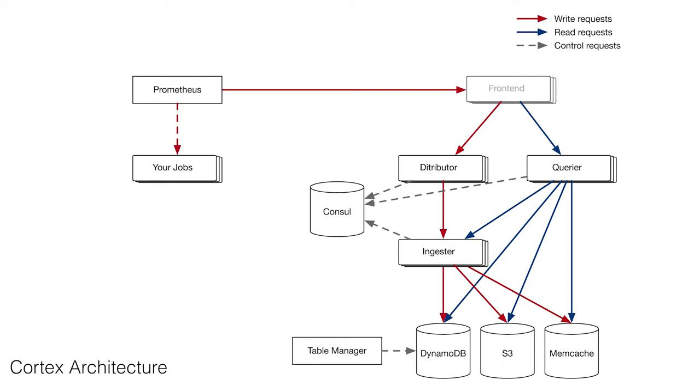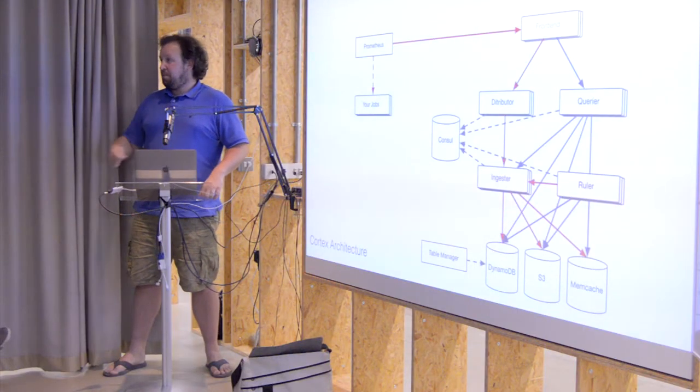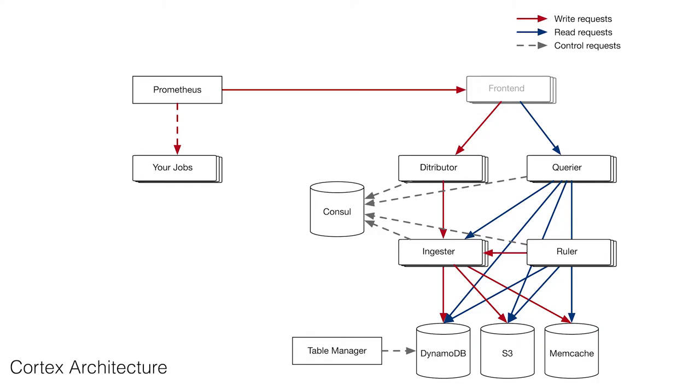So we separated out the read path and the write path. It turns out the distributor and the querier are identical binaries — they run exactly the same code. We just route write queries to one and read queries to the other in the front end. This allowed us to isolate the write path so that if you sent us a query of death it wouldn't affect write availability — we'd still be recording your data. Over time we got rid of all the known queries of death as well.